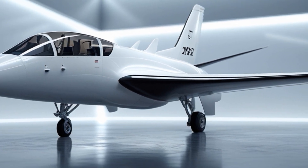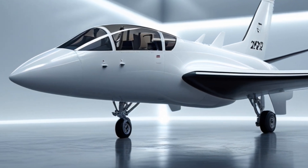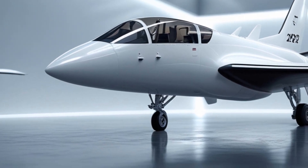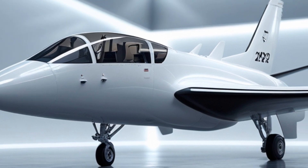As technology continues to evolve, so too will the JF-17 Thunder. What future upgrades and advancements might we see in the coming years? Let us know your thoughts in the comments below. And if you enjoyed this video, don't forget to like, share, and subscribe for more updates on the latest in military aviation.